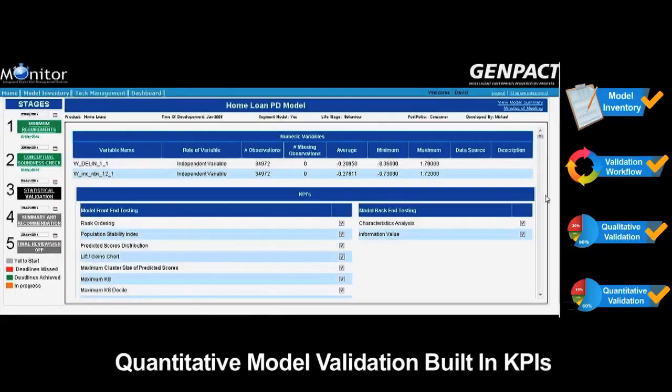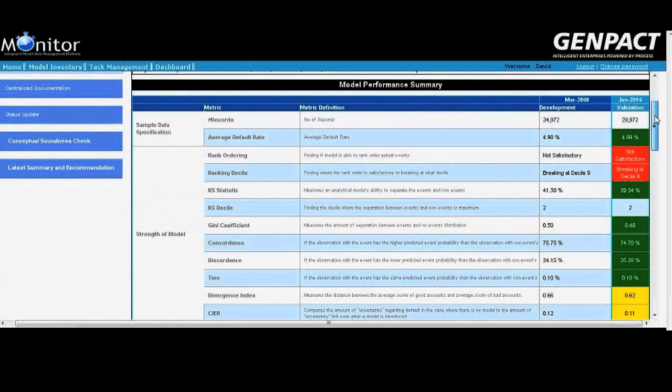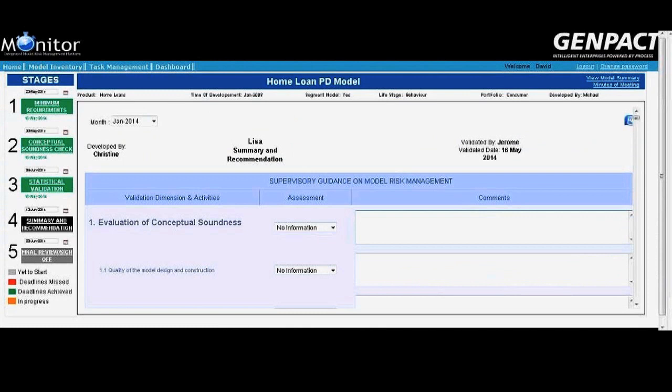Monitor has a comprehensive repository of inbuilt KPIs which do not require complicated programs, thereby reducing errors. These KPIs include a variety of model and factor-level tests, compliant with regulatory guidelines such as SR 11.7 and BCBS WP 14. The RAG status against each validation KPI demonstrates model performance and model risk summary.